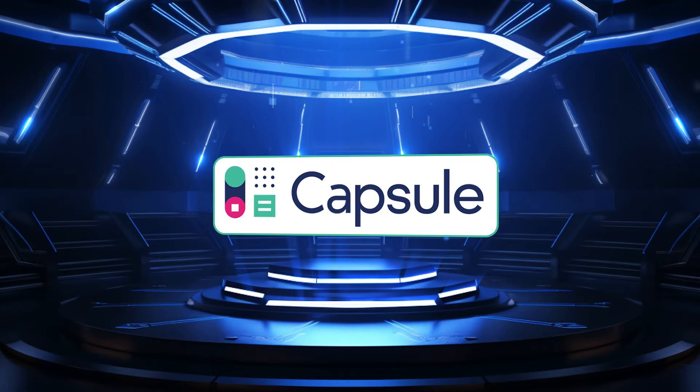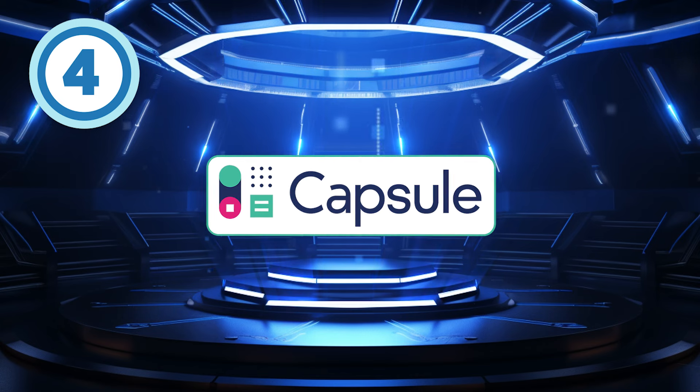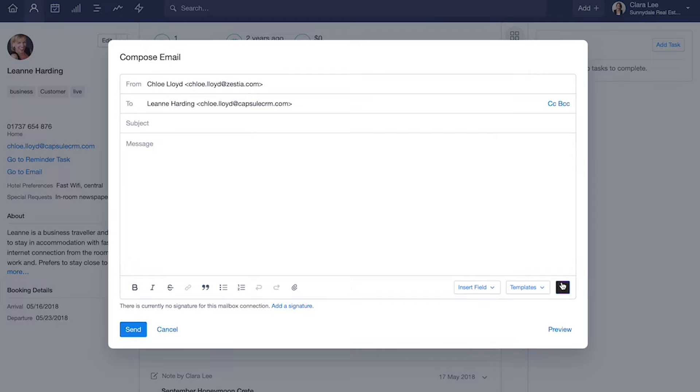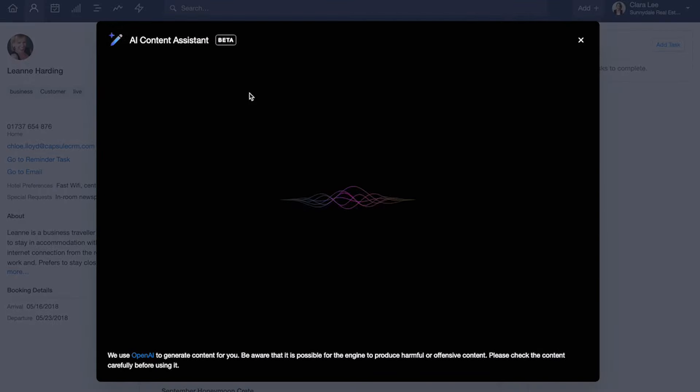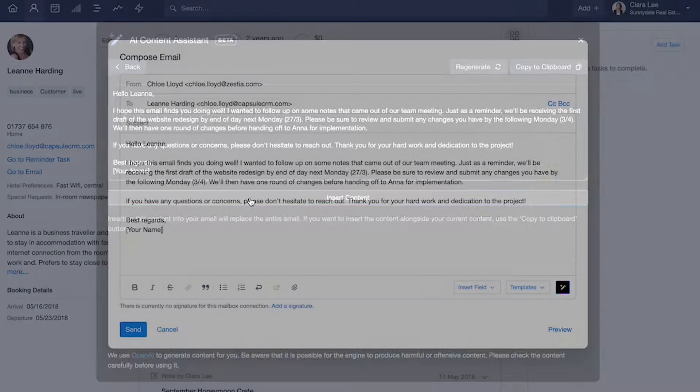Capsule is a top choice for writing emails with AI, earning it a solid star rating of 4 out of 5. With its AI-powered content assistant, Capsule enables organizations to generate email copy swiftly. This feature allows users to allocate their time more effectively to other sales tasks while benefiting from AI-driven content creation.